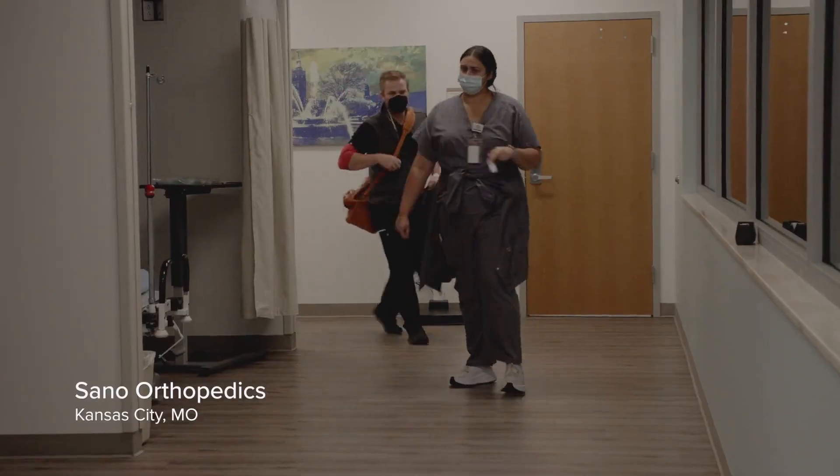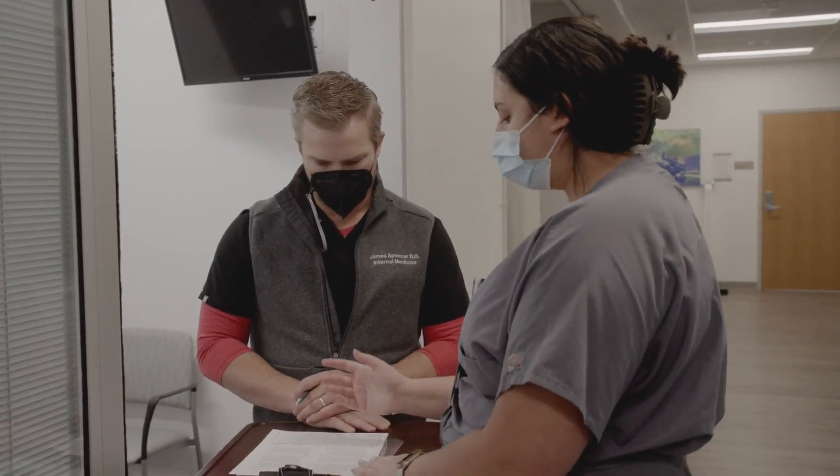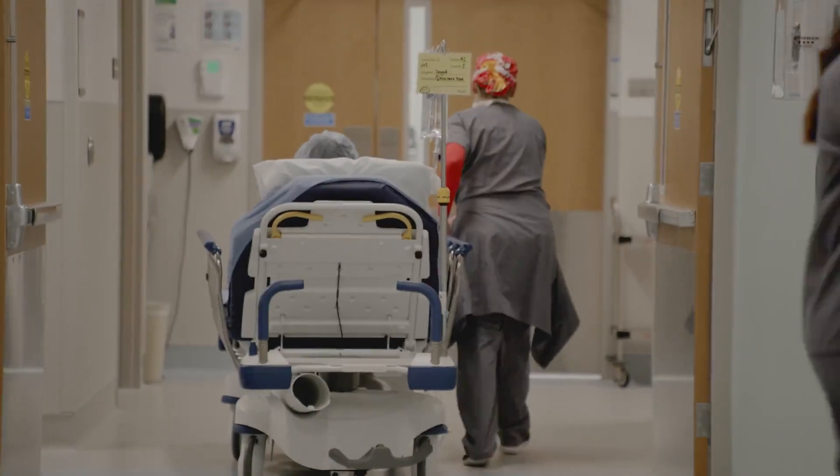The day of surgery, explaining to them the process, making sure you outline expectations of what to expect, and also talking them through it — making sure they're comfortable while you're doing it is incredibly important, and making sure you get a good outcome.